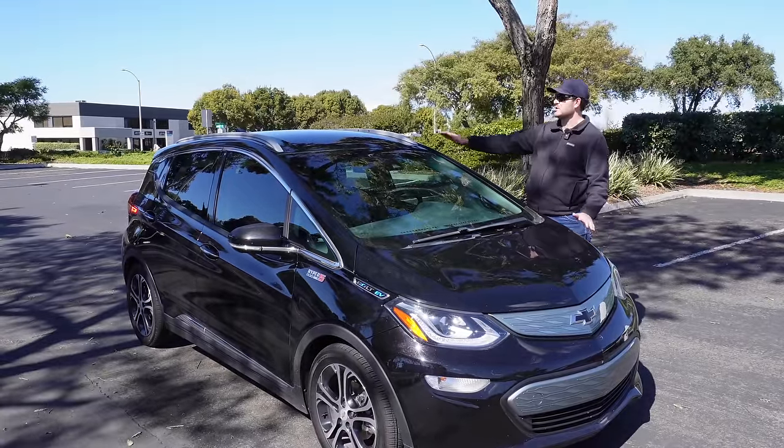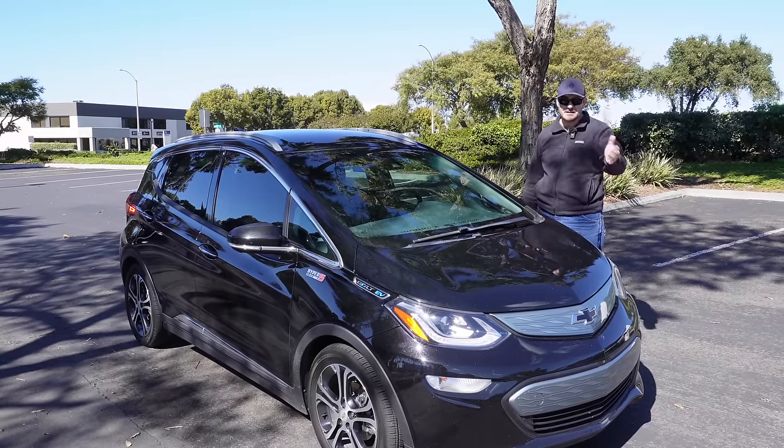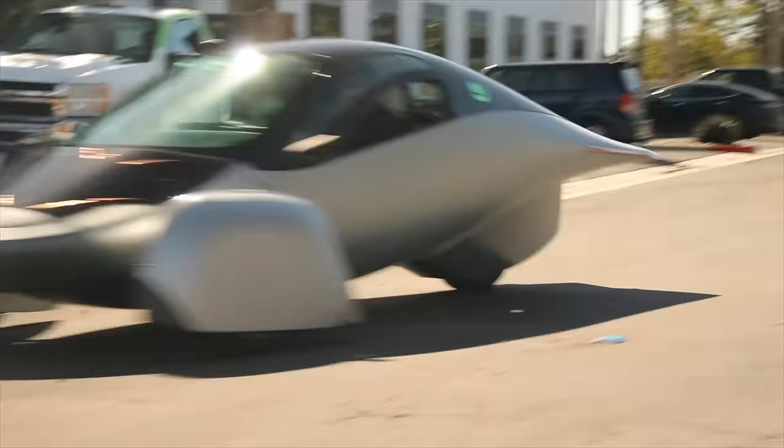The number of solar panels you can fit on a car's small available surface area would be effectively useless. So with that in mind, why is Aptera building their cars covered in solar panels?